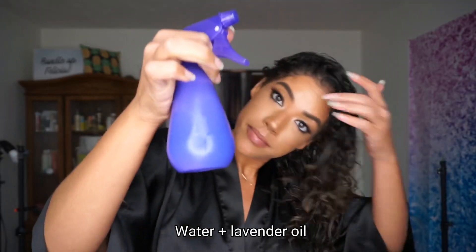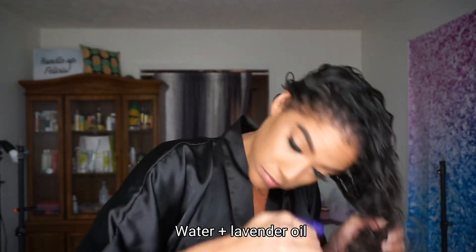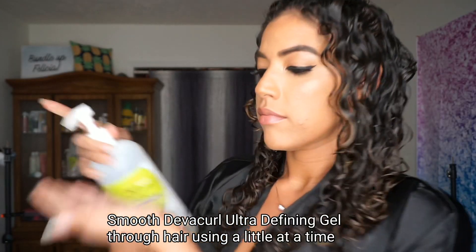After cleansing and conditioning in the shower, I wet plopped while I did my makeup and this is how my hair looks after wet plopping. I did end up wet plopping a little longer than I usually do, so I just went in and spritzed my hair with a little bit of water and lavender oil.